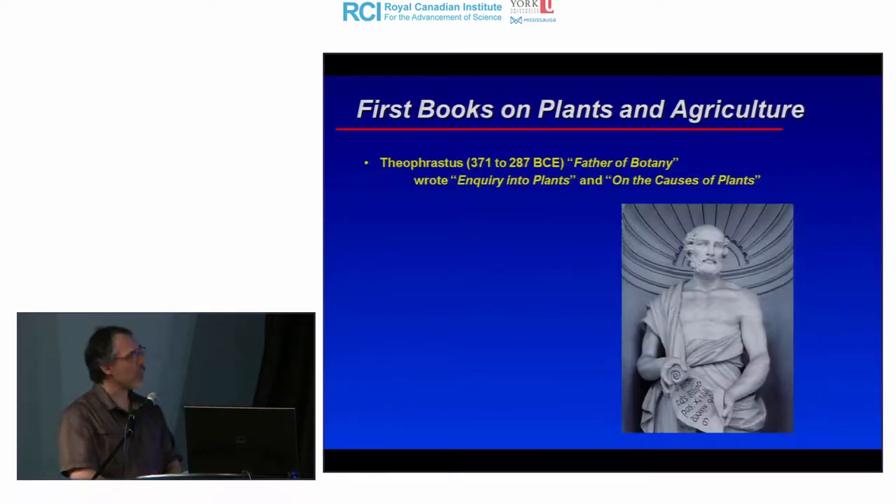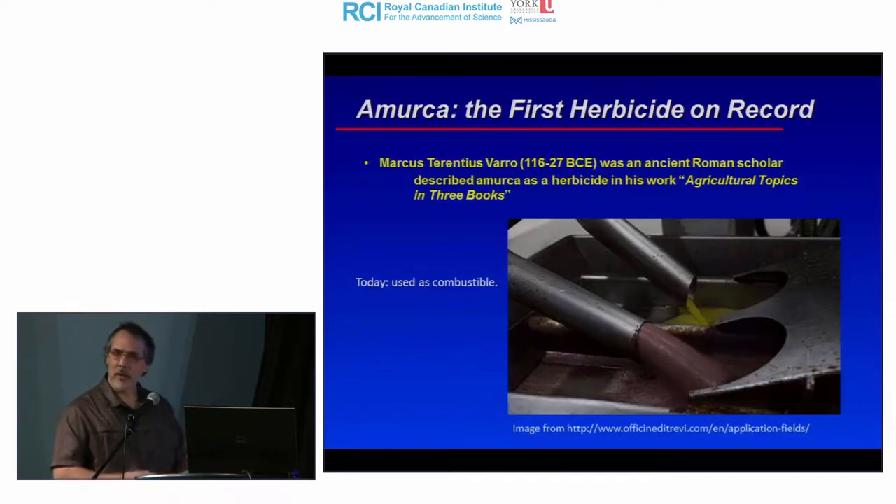About 10,000 years after the domestication of plants, we had our first books on agriculture and how to manage plants. These came from the Greeks — one philosopher in particular, Theophrastus, coined the father of botany. He wrote two important books: 'Inquiry into Plants' and 'On the Cause of Plants,' describing plant germination, where to grow certain crops, and crop rotation.